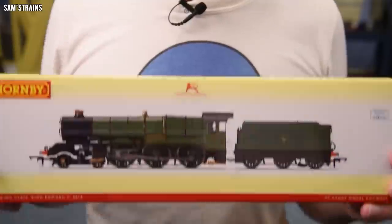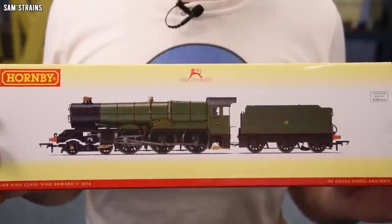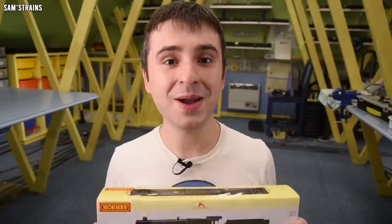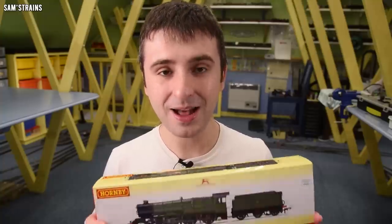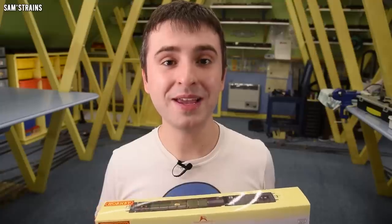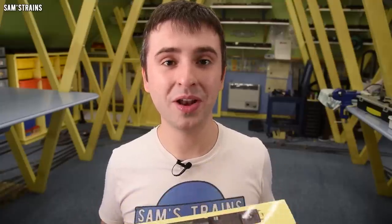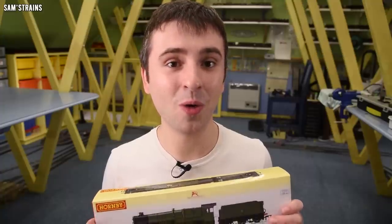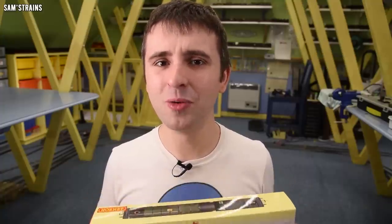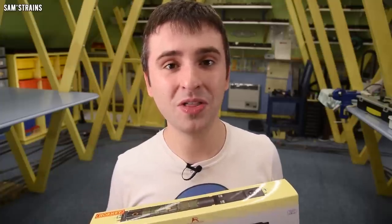Was I correct? Well more recently I have bought this — a new Hornby King class. This one is King Edward V and today we're going to find out whether I got it right or whether I was slightly too excited. Obviously things have moved on a little bit since that five-year-old review, and the standard of models these days is much higher, so I'm definitely not expecting to give this loco full marks.